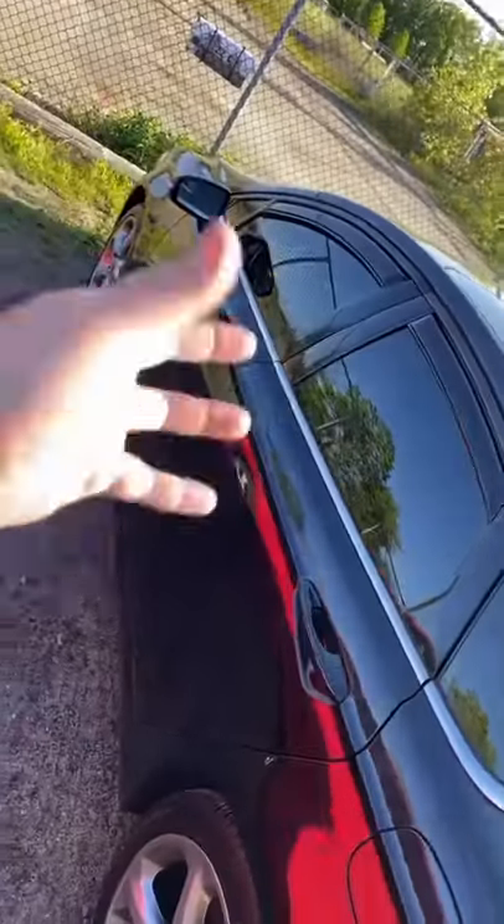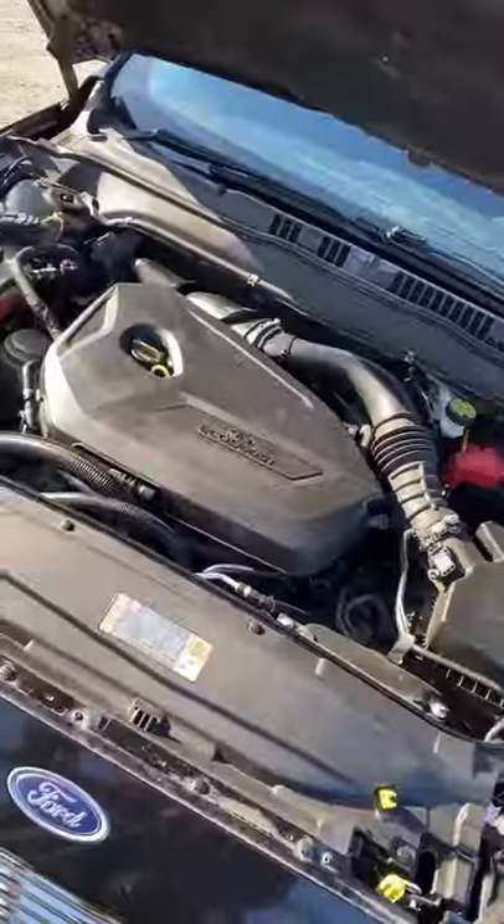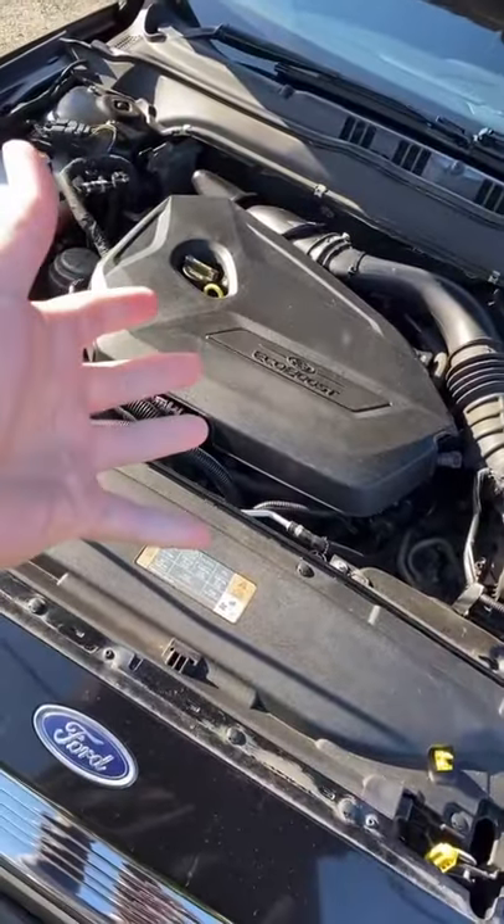You guys know we got the tint all the way around — I put these on a couple days ago and I'm really happy with the way that turned out. Also this little piece down here was missing; I put that on yesterday.